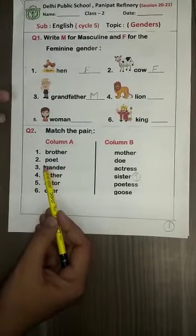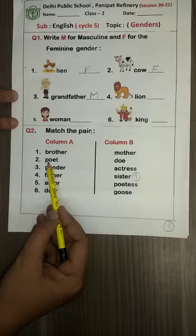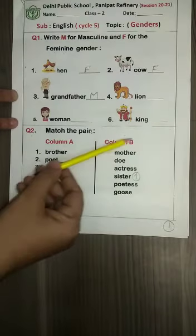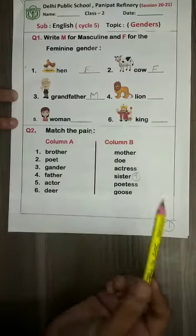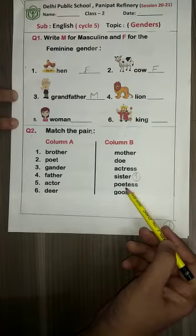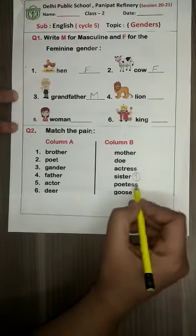You know the female of 'poet' is 'poetess'. So find 'poetess' in column B. Yes, did you find it? So write number two in front of 'poetess'.